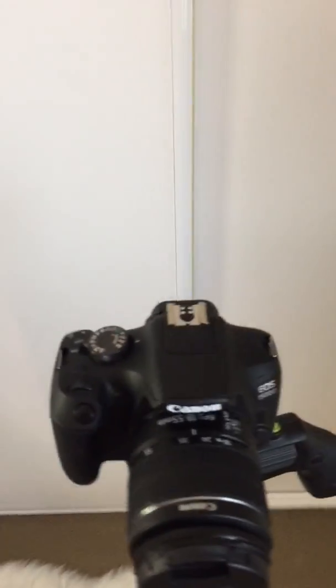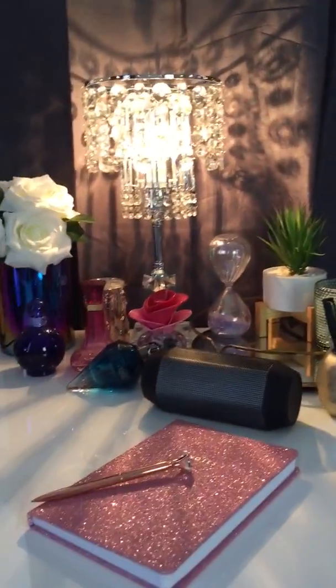This is where I'll be recording my tutorials. This closet is massive — I'm not going to show you inside because it's a mess — but I'm going to put my makeup drawers in there and all my new makeup. Can't wait for you guys to see what I'm going to be doing here.